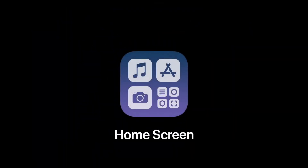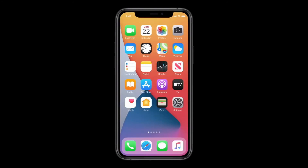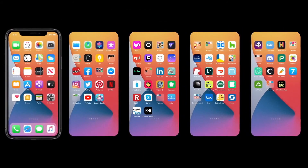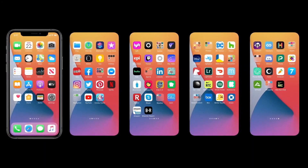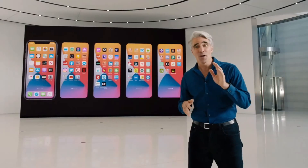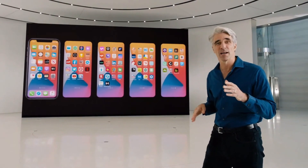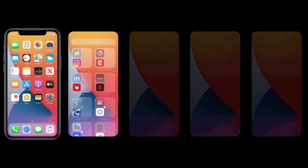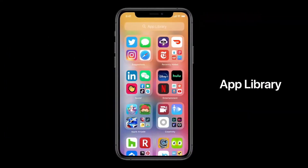This is going to be amazing. Let's dig in, starting with the home screen. Today's home screen works great, but as we get more and more apps, we can end up with lots and lots of pages, and we tend to forget what's beyond the first couple. Wouldn't it be great if there were a way to organize all of those apps without doing a thing? Well, this year, we're doing just that with something called the App Library.